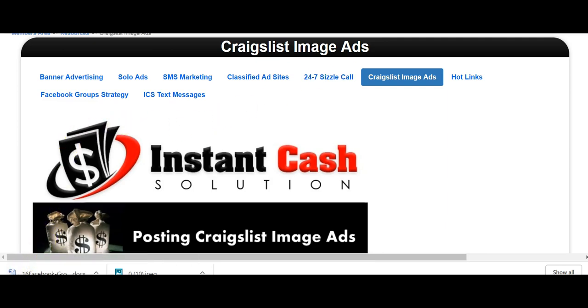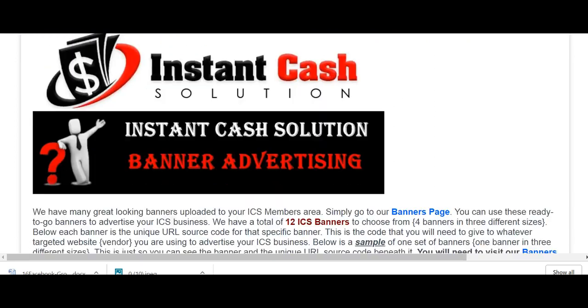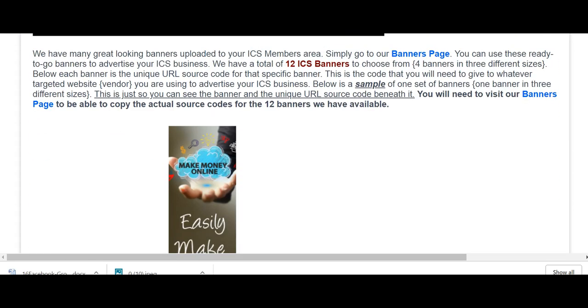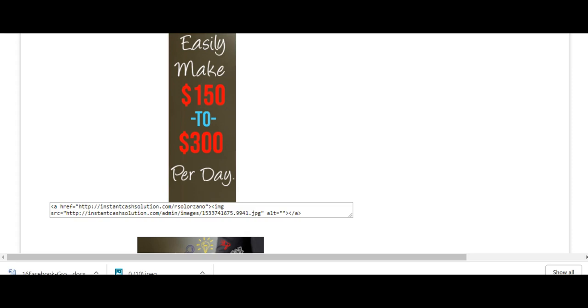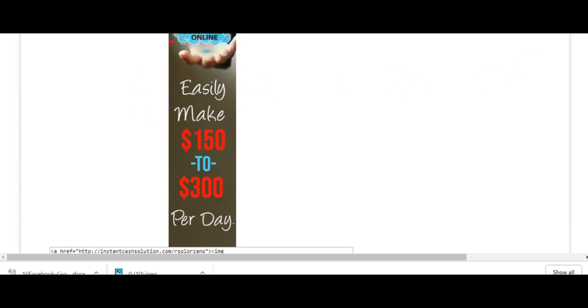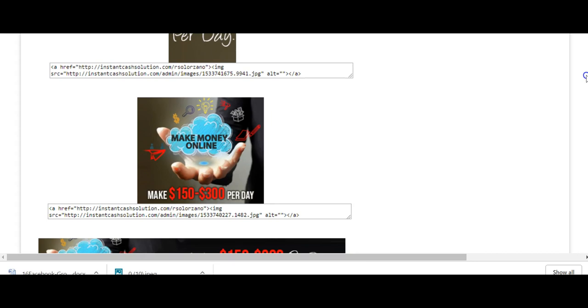We also have banner advertising. In your back office, just click on these banner links. There are places where you can actually place banners — just copy this information; your affiliate link is embedded in it. Copy it to places that offer banner advertising and when people click the link it takes them automatically to your Instacash Solution website. Everything you need is in this back office. In addition to that, I have a hundred places I can give you to post ads.